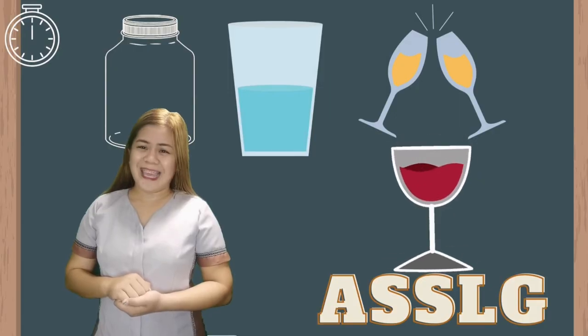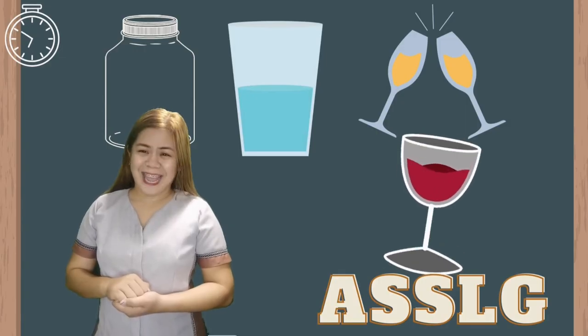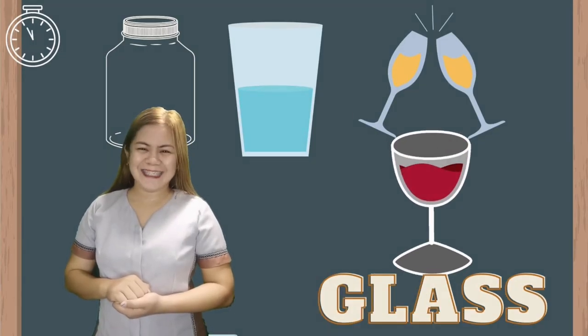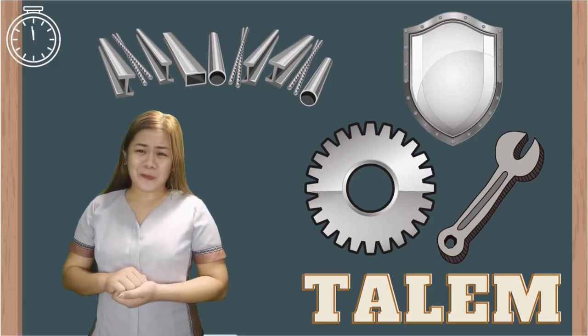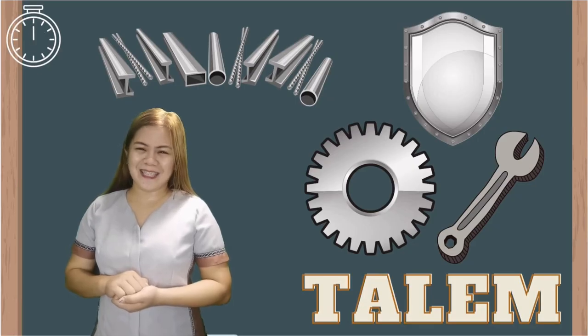The fourth word is... Time's up! The correct answer is Glass! And the last word is... Time's up! Very good! The correct answer is Metal!